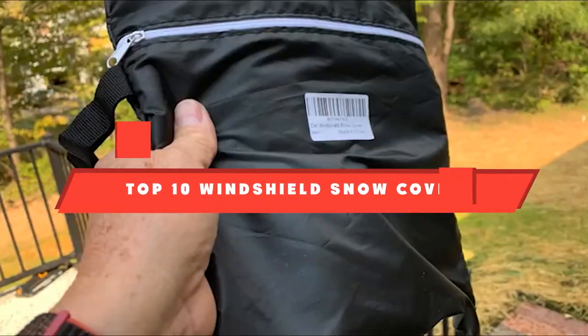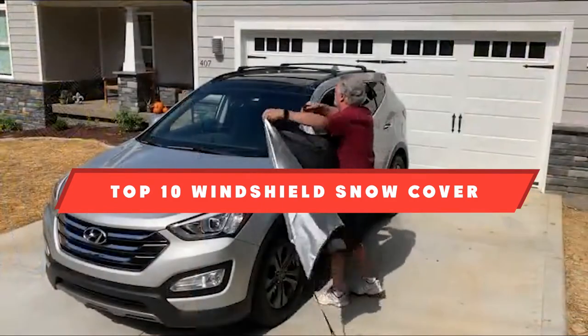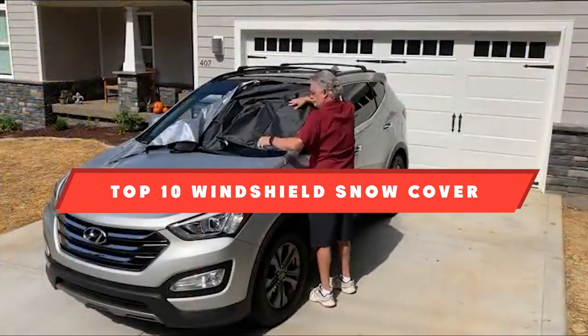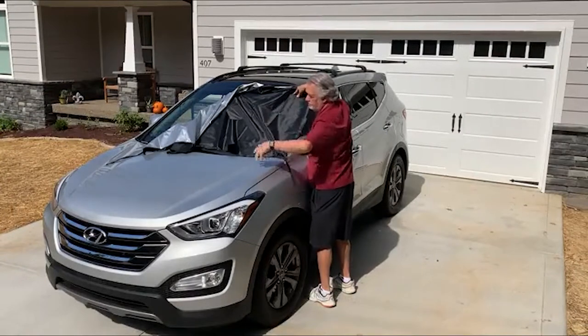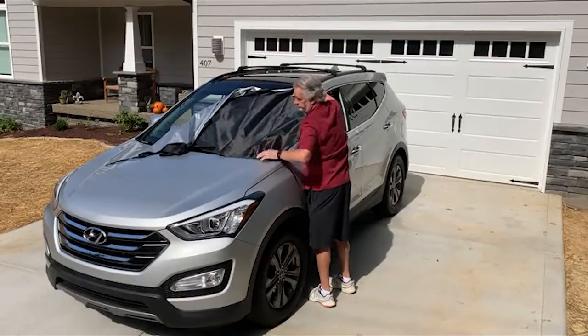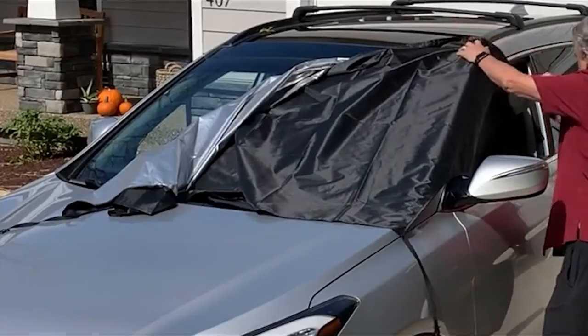If you're looking for the best windshield snow cover, here's a list you must see. We made this list based on our personal preference and sorted it based on their features, prices, quality, durability, and reputation of the manufacturers and customer feedback. We've also included options for every type of customer. So let's get started.